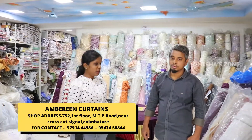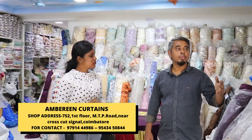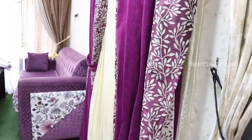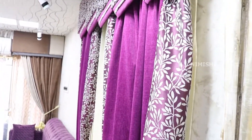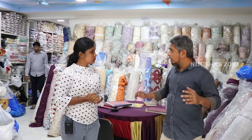What is the pricing? The pricing starts from Rs. 80 per meter. If your budget is Rs. 5,000, you will find a wide range of collections. The stock availability includes options at 80, 140, and 180 rupees. There are different types available.